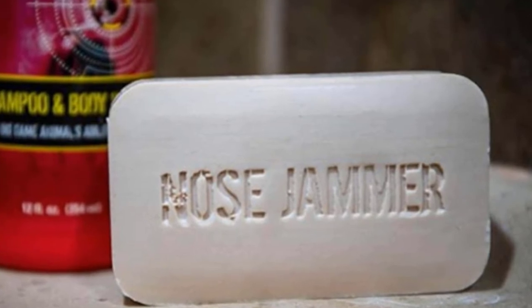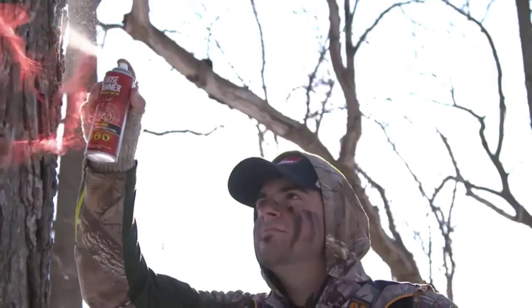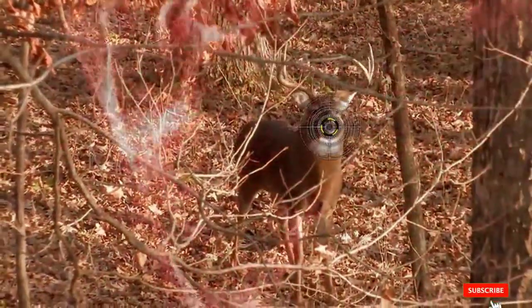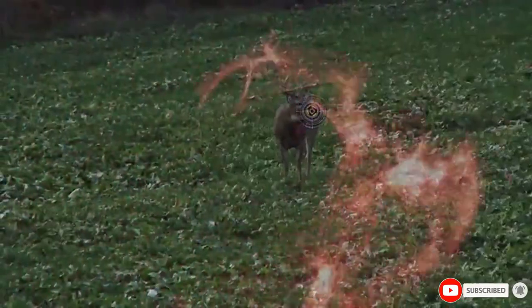This product enables hunters to get closer for a perfect shot. The Nose Jammer Natural Scent makes you smell like a cookie.